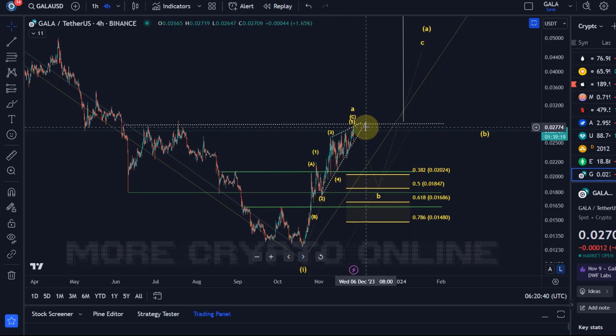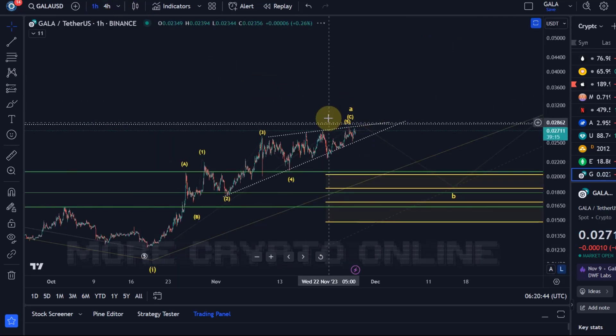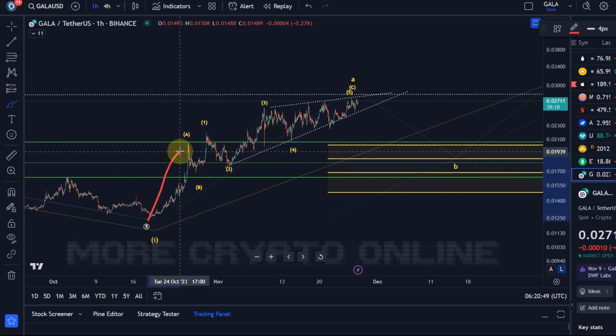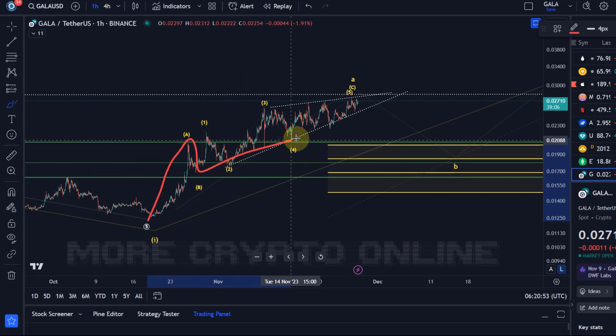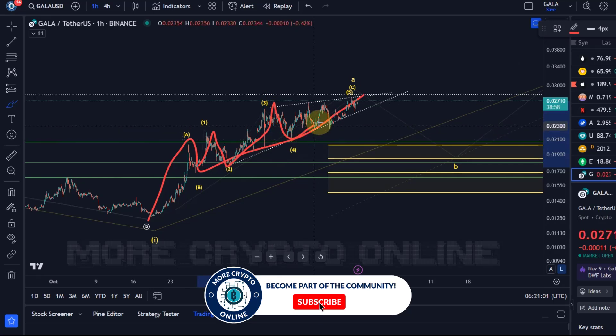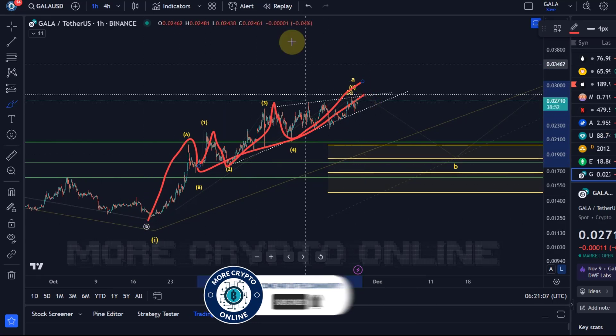I think we have only 3 waves. I see here a potential A wave, a B wave, and then the C wave as an ending diagonal, which is a 5-wave move — 1, 2, 3, 4, 5. So I've got 5 waves up here in a C wave. We have an A, B, C structure.